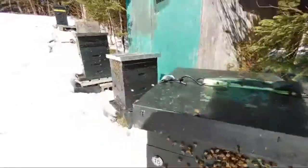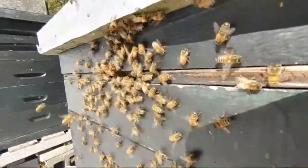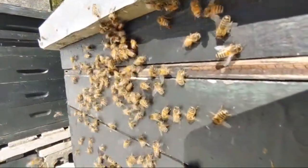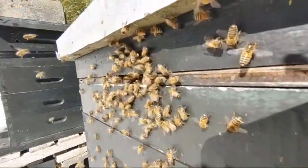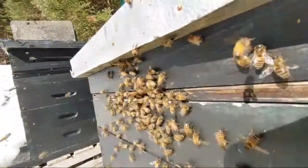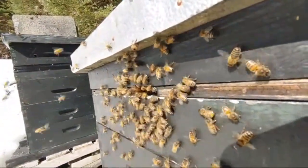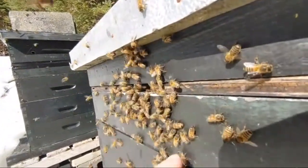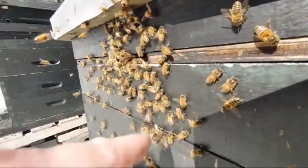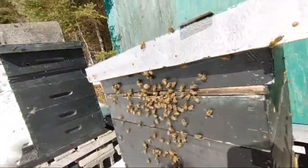These bees are looking great, really healthy. I can tell they're healthy — they're active, they're moving, they're not sluggish. This one has actually got pooped on, but yeah, they're looking good, everything's looking great.